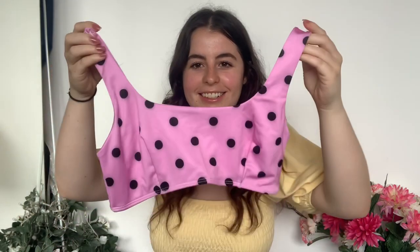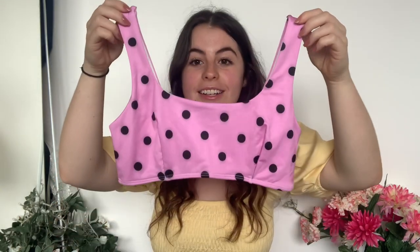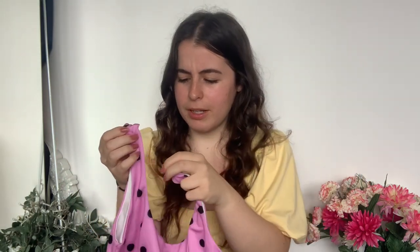I definitely should have got a bigger size in the top. I feel like I'm in the kids' wear section! This is definitely a size 12 though. The print is gorgeous and I love the square neckline and everything like that. It's not framing me in a great way but we'll see — I'll try it on and let you know.